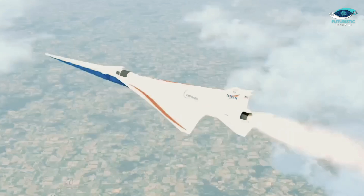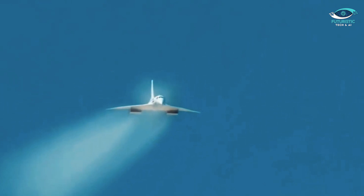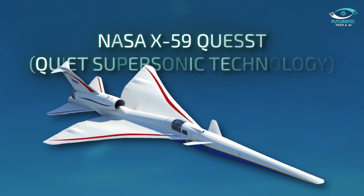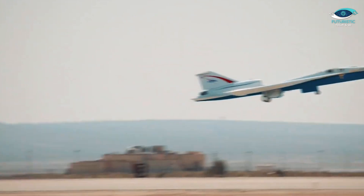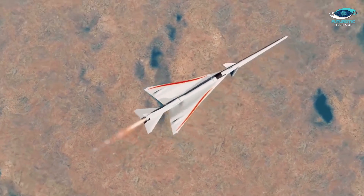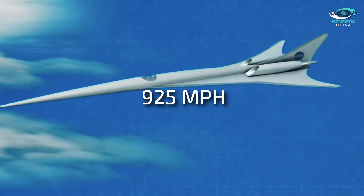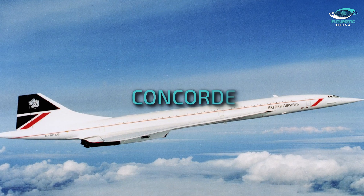Let's kick things off by talking about the need for speed — supersonic speed to be exact. NASA and Lockheed Martin have teamed up to create the X-59 Quest, quiet supersonic technology, a revolutionary aircraft designed to cut transatlantic travel time in half. Picture cruising at a mind-boggling 925 miles per hour, nearly twice the speed of the iconic Concorde.